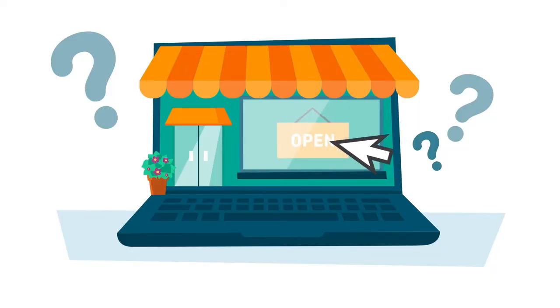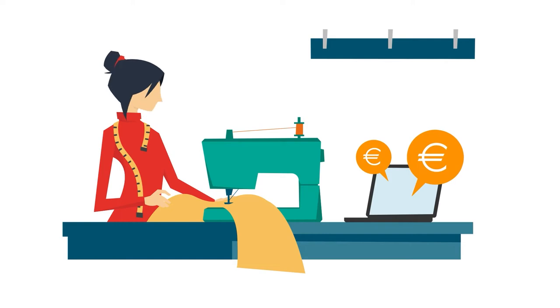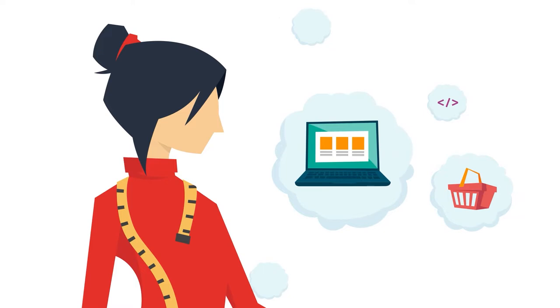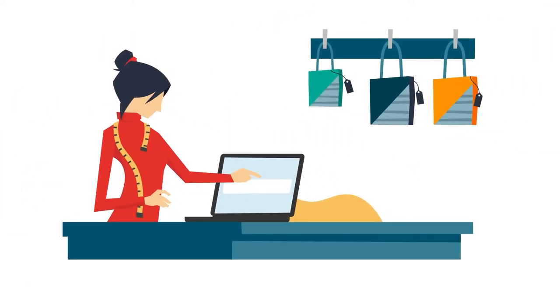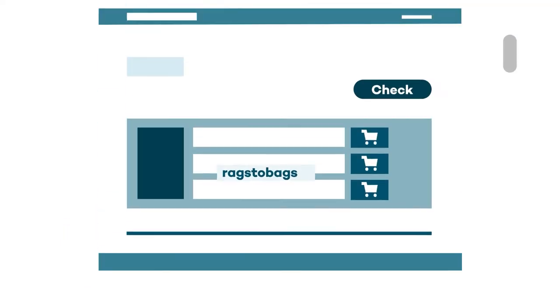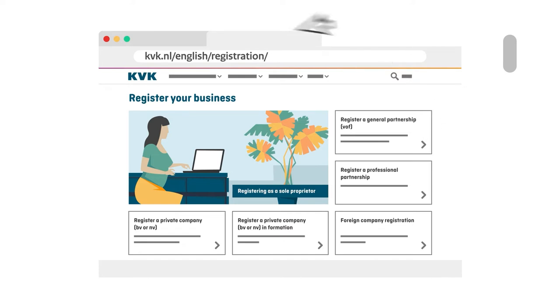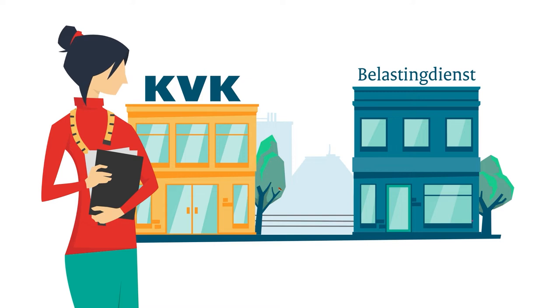Want to start an online shop? Discover what steps to take. Kim makes handbags from recycled fabrics as a hobby, but she's noticing that sales are going fast. First, she decides to start an online shop. Kim knows which products she wants to sell and to whom, and she has also thought of a good domain name. She registers her domain name and chooses the legal structure — sole proprietorship — and registers with the Netherlands Chamber of Commerce, KVK for short.